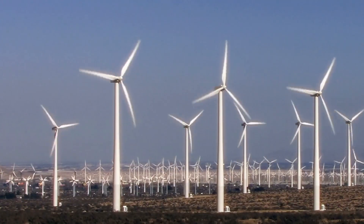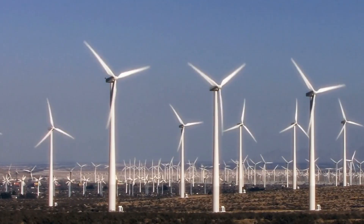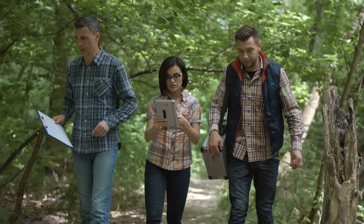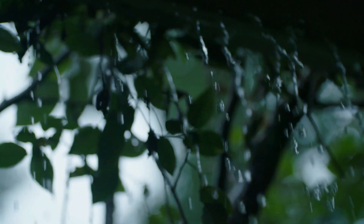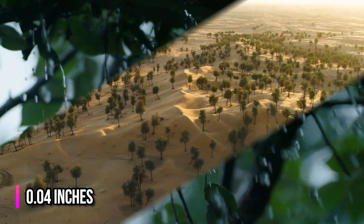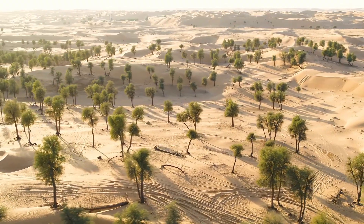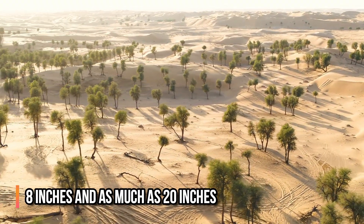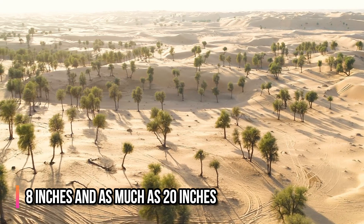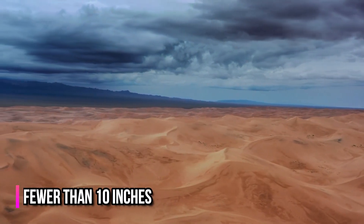More wind and solar farms in the Sahara Desert could significantly increase the amount of precipitation that falls there. Researchers found that places with wind farms had an increase in rainfall of 0.04 inches per day, which would be beneficial to the growth of vegetation in the Sahel. The Sahel would no longer be considered a desert if annual precipitation increased by as little as 8 inches and as much as 20 inches. Areas with a yearly rainfall of less than 10 inches are considered deserts.